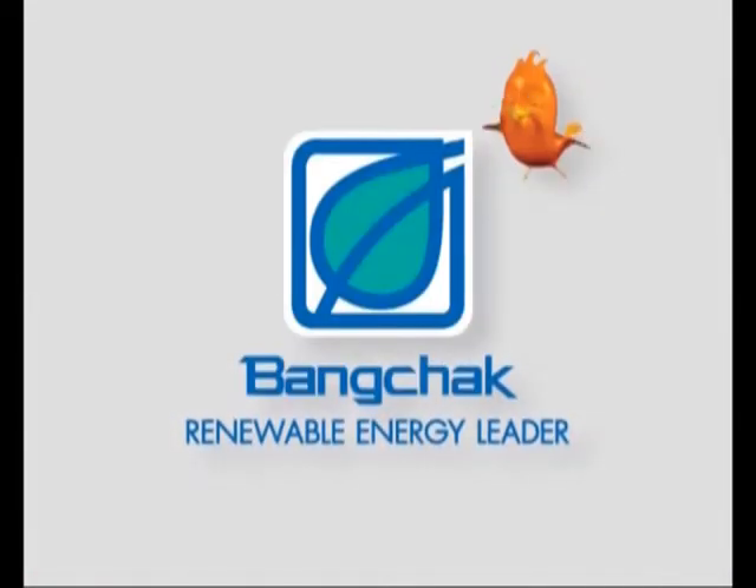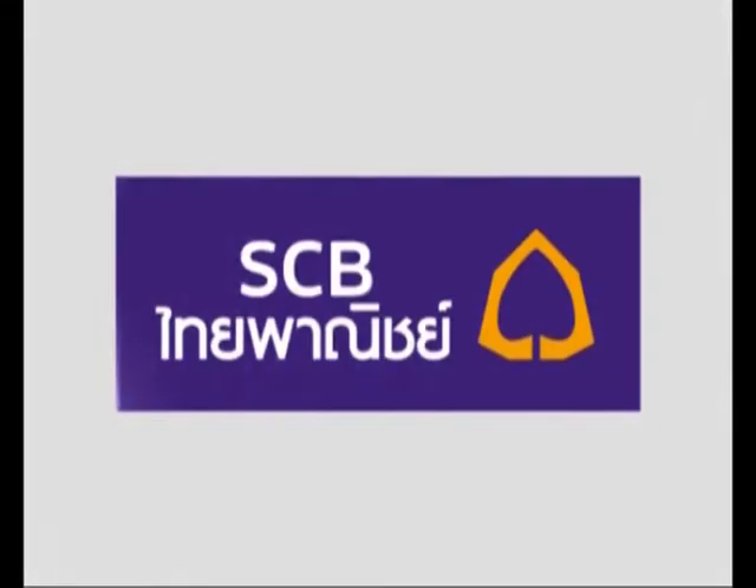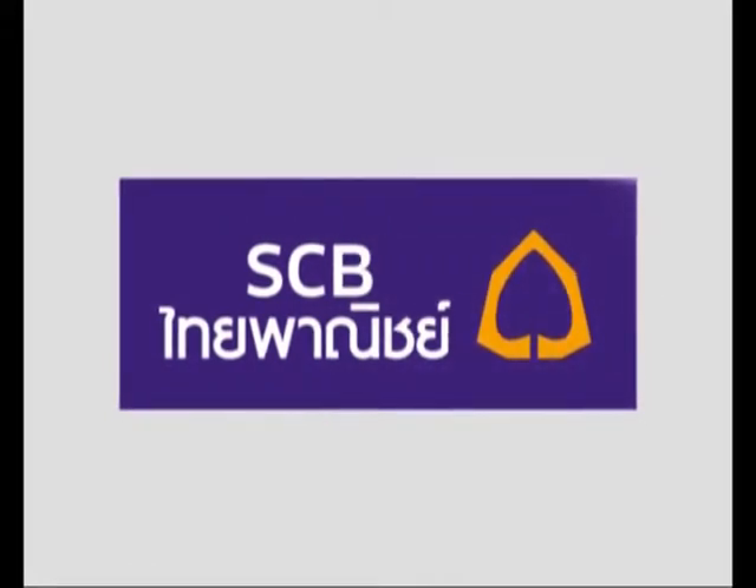Sponsored by Bangta, sustainable business development in harmony with the environment and society, Siam Commercial Bank. Welcome back to ASEAN 1.